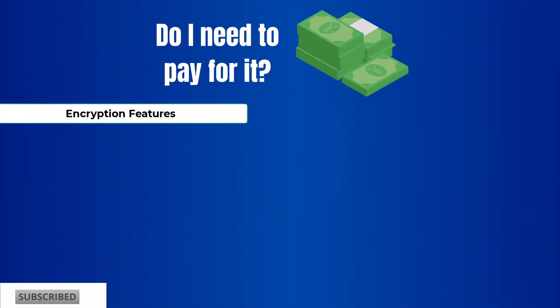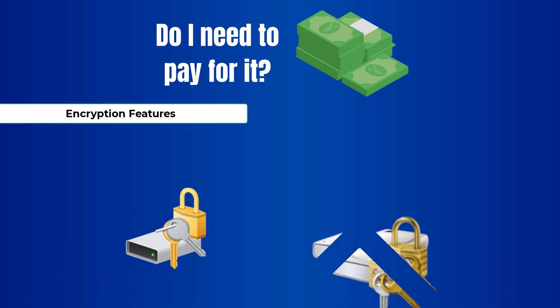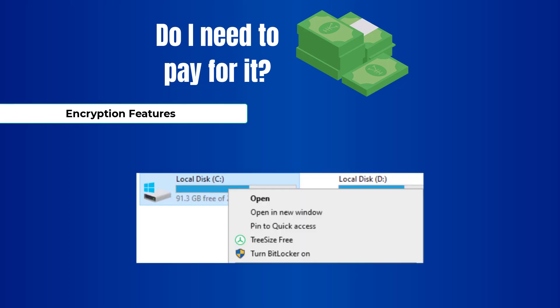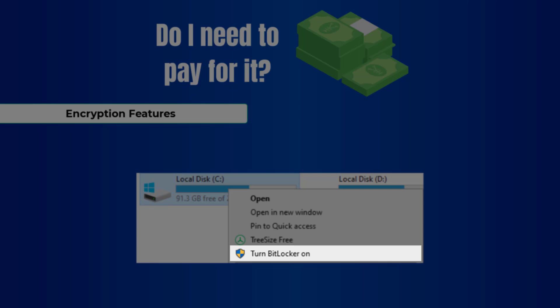With encryption, it is as easy as using Windows' built-in feature BitLocker and BitLocker To Go, which can encrypt your USB drives. Just keep in mind that you need at least Windows Pro to access this feature. To encrypt, all you have to do is right-click on a device and select Turn BitLocker On.